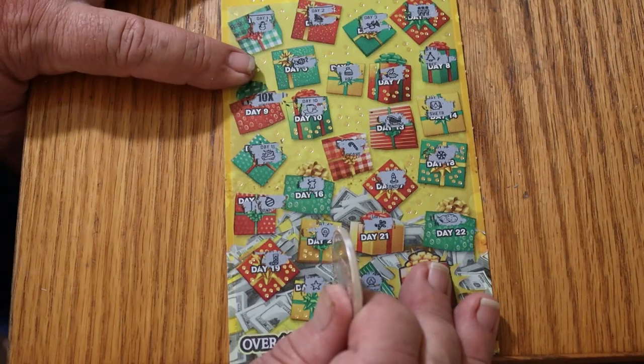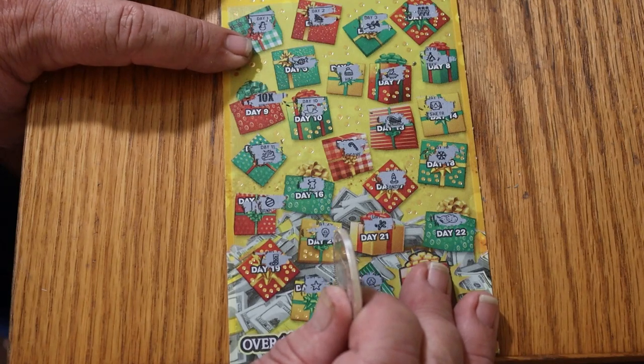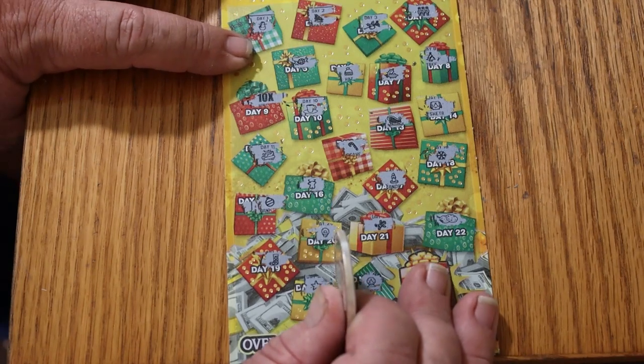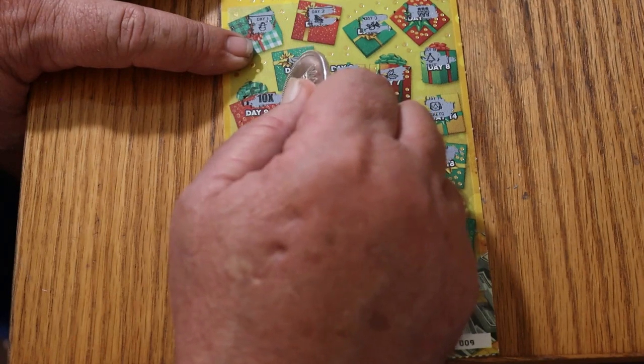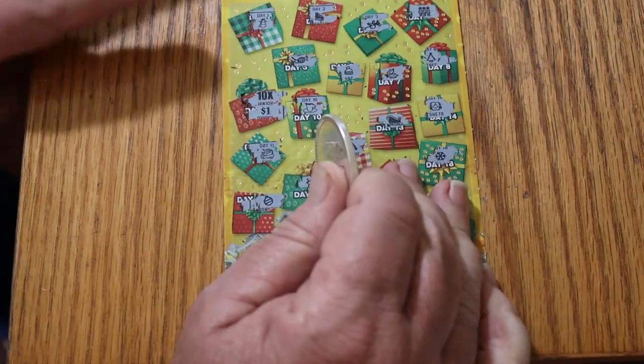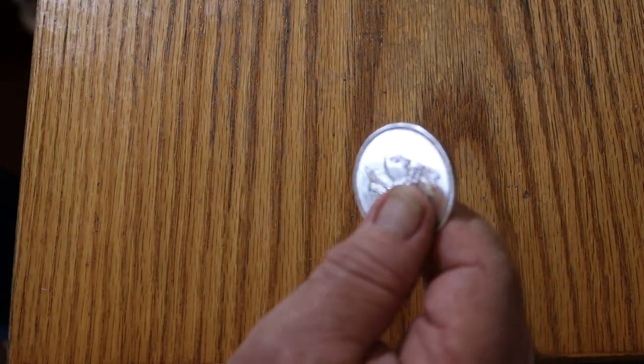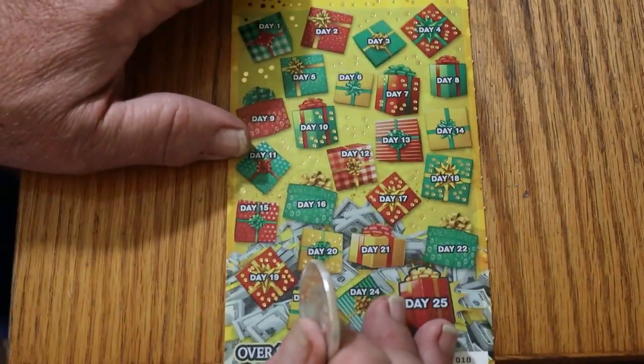We have the 10 times symbol. We don't have a back-to-back win — we skipped one. Well, what do we got under here? Is this going to AZ us? It sure is, for another ten bucks. Fake multipliers — ban them.